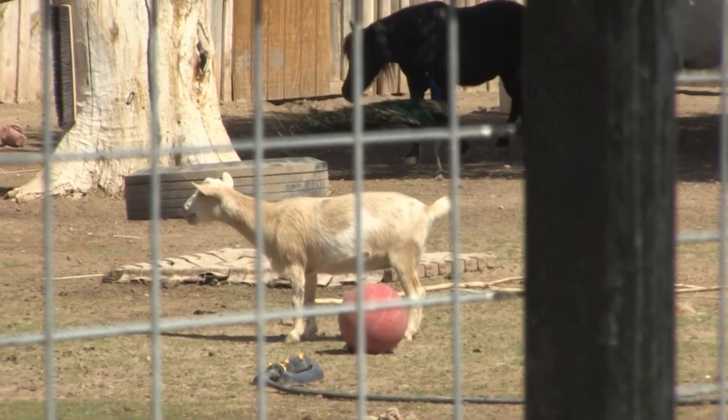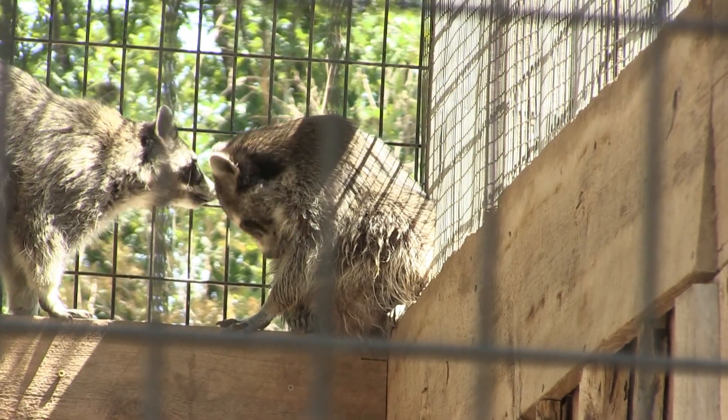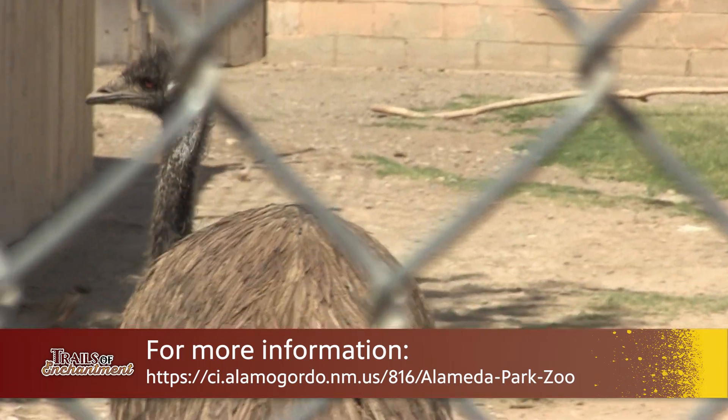Those kids get to go along with the keepers and see really what it takes to take care of all these animals. They get to help build the enrichment, they get to help make diets, and then the last day of the camp they get to go through with the keepers and watch them hand out everything that they've made and prepared throughout the week to give to those animals.